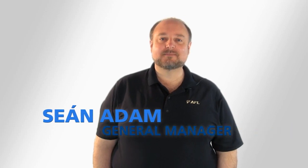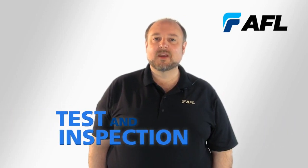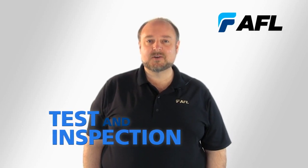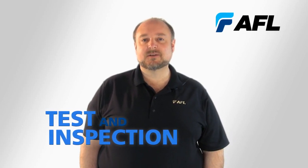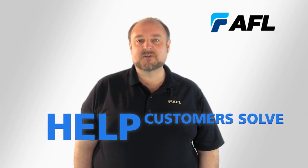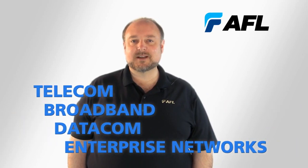Hi, my name is Sean Adam and I'm General Manager of AFL's Test and Inspection Division. We produce and service a broad line of high-performance and easy-to-use fiber-optic test solutions. Each of these is designed to help our customers solve the challenges of today's telecom, broadband, datacom, and enterprise networks.